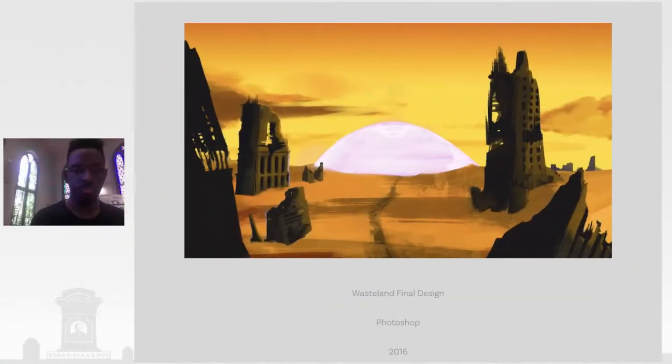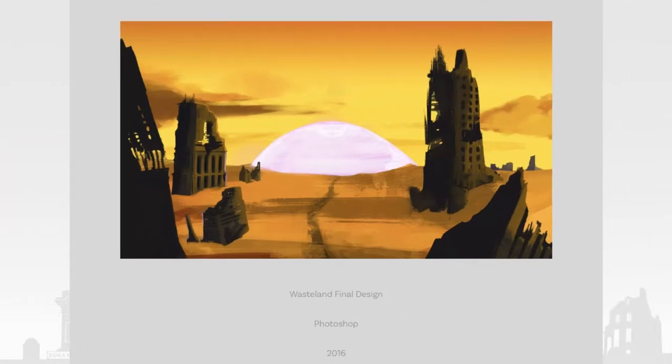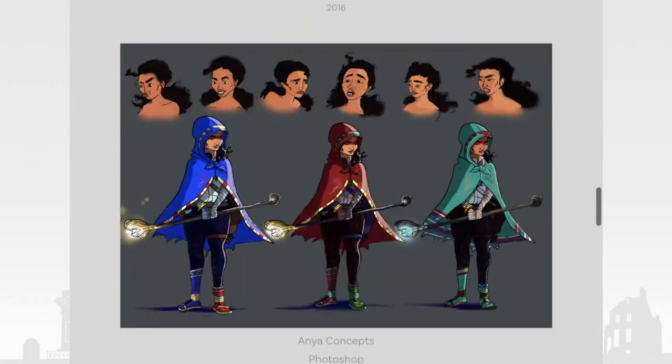Today I'll be doing a workshop on STEAM characters, and we're going to be using our Artway Alliance mascot. But before we get started, I'm just going to tell you about my journey as an artist, what I do. And so this is a little bit of my work. I'm going to talk a little bit about character design.